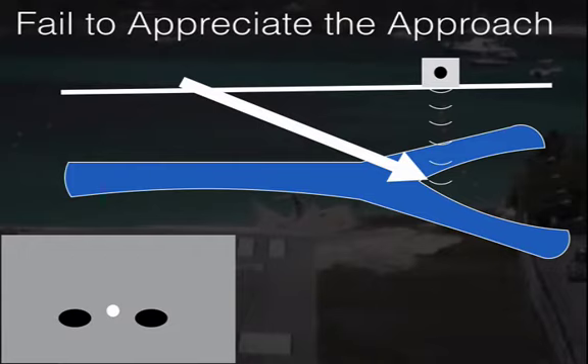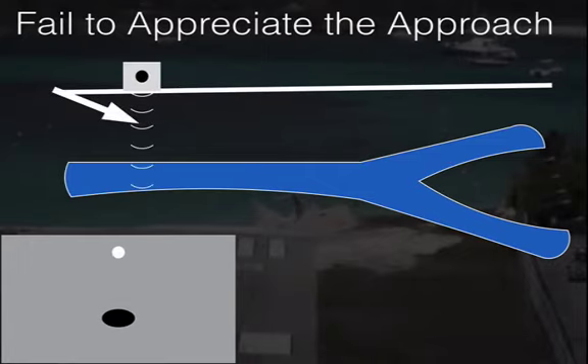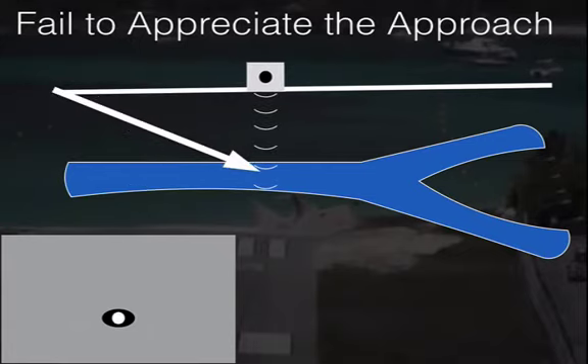Pre-scan: scan that vein up and down to see what it looks like — whether it's twisting or branching. If you identify a branch point, come back up and start farther away. That way, once you get to depth, you're at that original spot that looked really good. The reverse can also happen — you may see a branch upstream but a nice straight vein downstream. Scan up and down, find a good access point, and start upstream to give yourself room to get to depth.